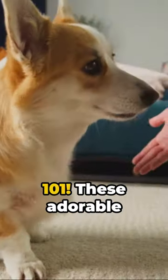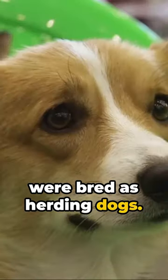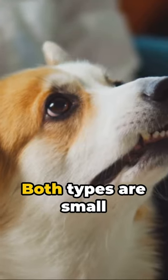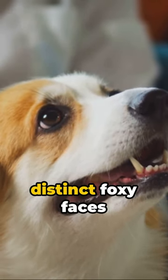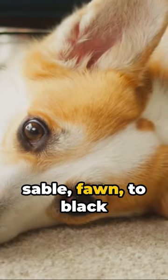Welcome to Corgis 101. These adorable lowriders hail from Wales where they were bred as herding dogs. They come in two types, the Pembroke and the Cardigan. Both types are small but sturdy, with distinct foxy faces and a spectrum of coat colors from red, sable, fawn to black and tan.